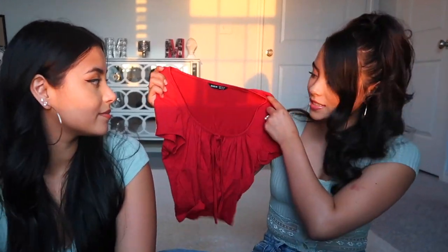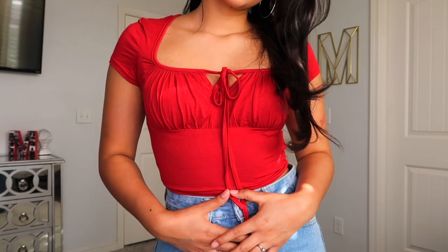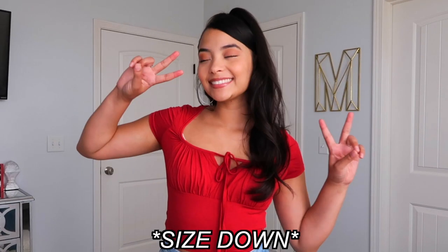Next I got a simple red top — not much to say. I haven't tried it on yet. It's an extra small and it looks a little big. Actually I think it'll fit fine. If you get this one I'd probably size down. The material is really nice and looks like it holds up well. 7 out of 10.